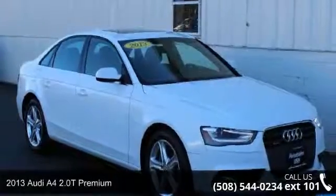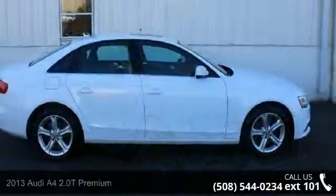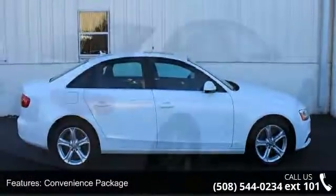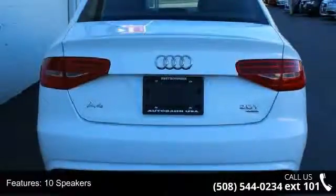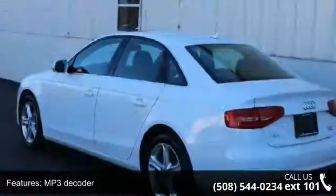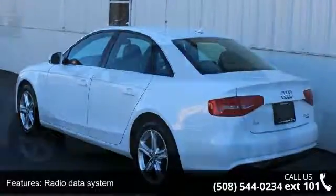Presenting the 2013 Audi A4. Don't miss this great deal on a luxury vehicle. Enjoy these notable features: Convenience package, 10 speakers, MP3 decoder, radio data system, air conditioning, automatic temperature control, rear window defroster, driver information system, power driver seat and power steering. If you are looking for a solid pre-owned car, this might be the one.